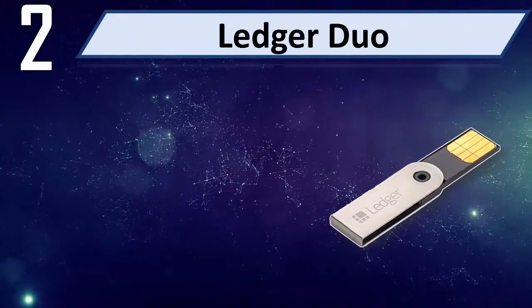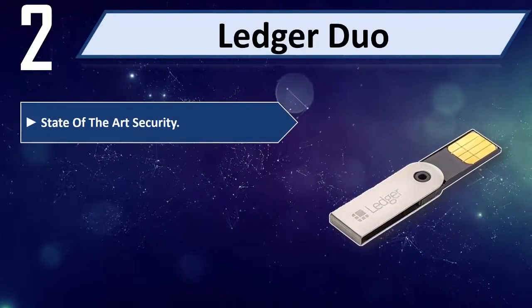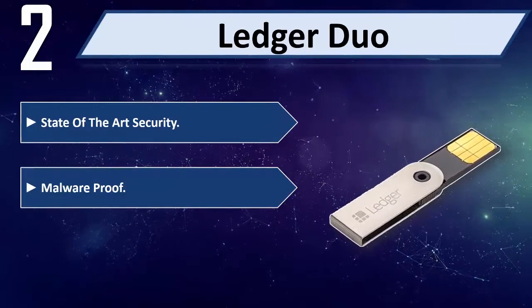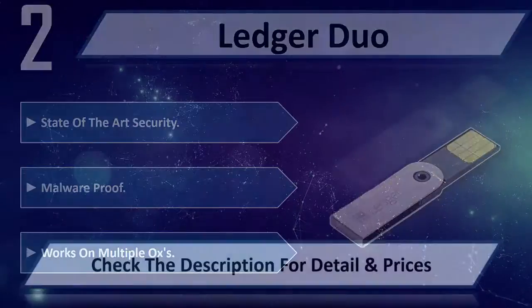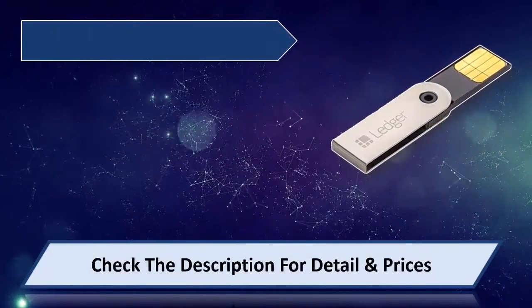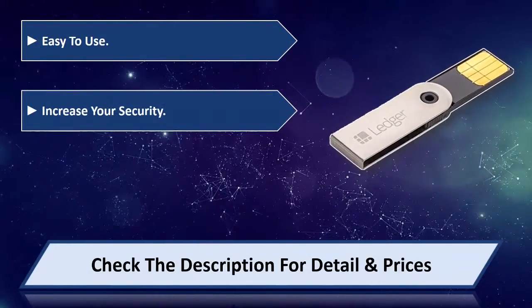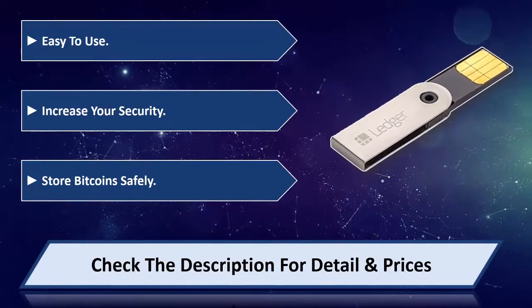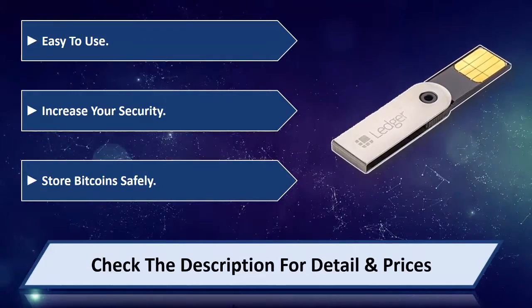Number 2: Ledger Duo. State-of-the-art security, malware proof, and works on multiple devices. Easy to use, with increased security to store bitcoins safely. Please check the description for detail and price.